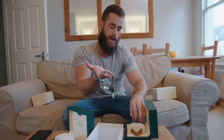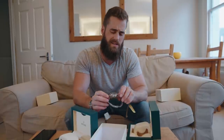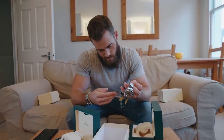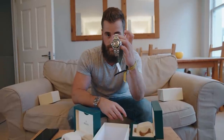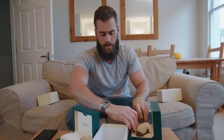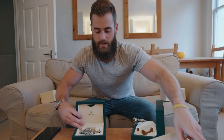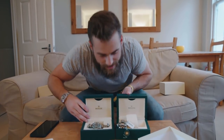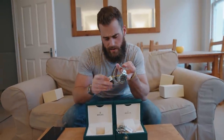Retail price for the Deep Sea is nine thousand one hundred and fifty pounds — pretty repulsive now I've said it out loud. And retail price on the Submariner is six thousand six hundred pounds, so there's quite a significant price difference between the two.